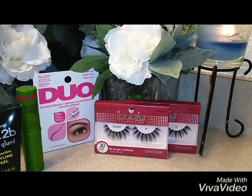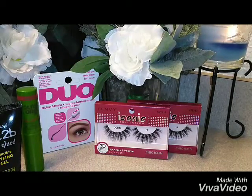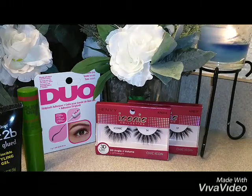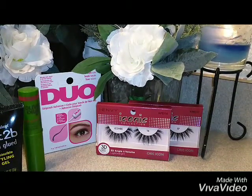Hi, my sunshines, this is Deborah again with another great video. I just want to share with you guys something that I have gotten from the beauty supply store and go over some of the supplies with you. It's really nice beauty things that were a great buy.